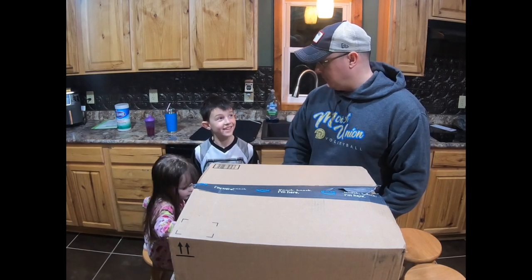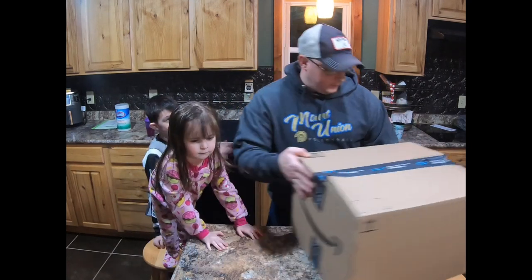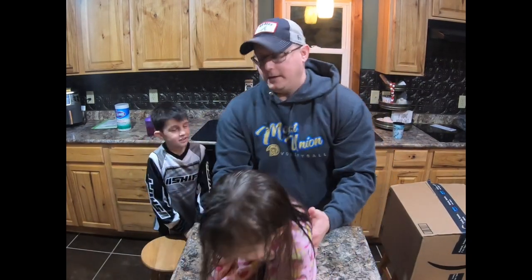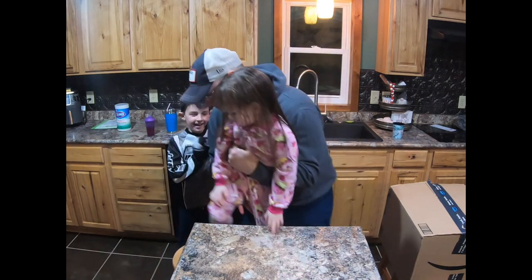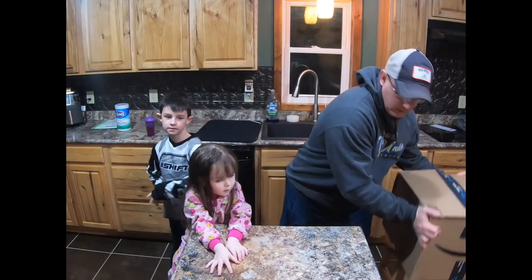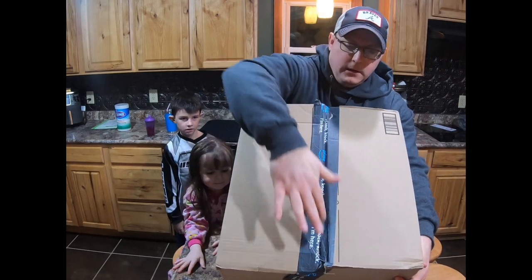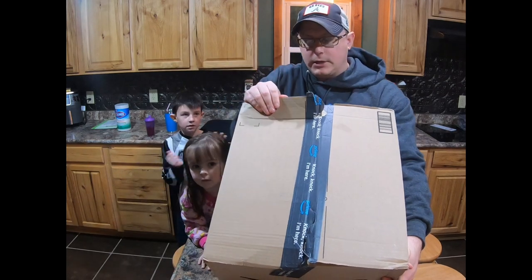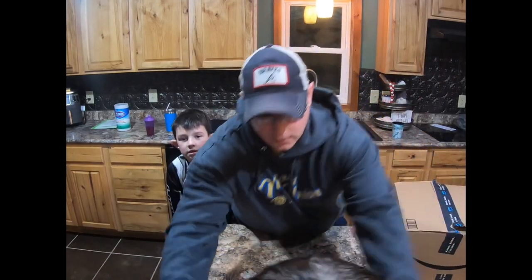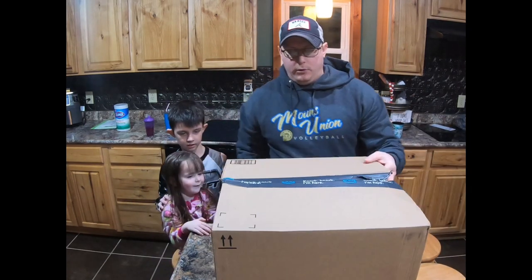What do you think we got? A bunch of junk? I don't know — anything's possible. We don't know what's in the box. You can see here it has a couple of tears in it, but it's still sealed in the middle. We did try to peek inside but couldn't see anything, so we're gonna go ahead and cut into this bad boy and see what we got.